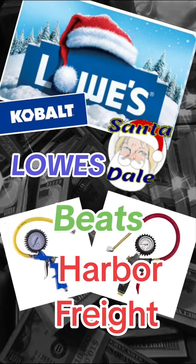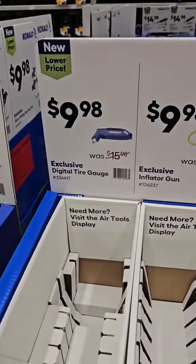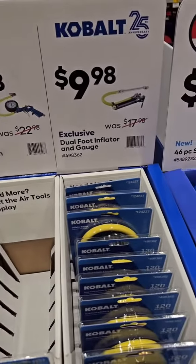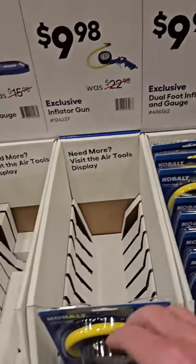Lowe's beats Harbor Freight. This is at Lowe's again, and this is going to be another Santa pick for Dale's Santa picks.